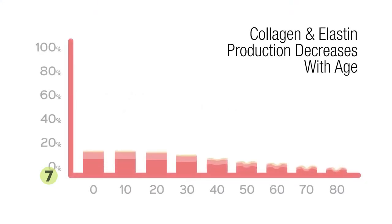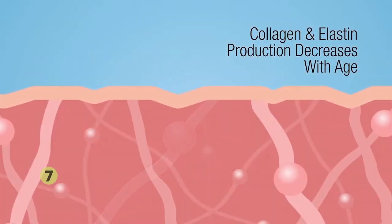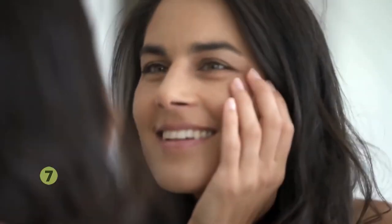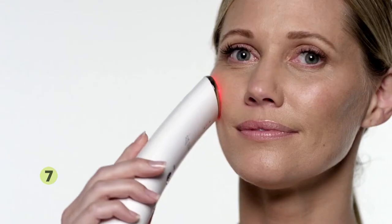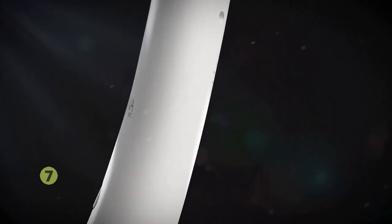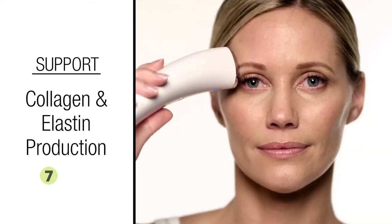As you age, your skin produces less of the proteins collagen and elastin, making your skin appear thinner. Environmental exposure and dehydration can all make your face more likely to develop visible wrinkles. The Lumina NRG facial toning therapy device synergistically combines LED and microcurrent technology to help rejuvenate the look of your skin and promote a more youthful appearance. The device delivers a low level of electrical current to help support collagen and elastin production.